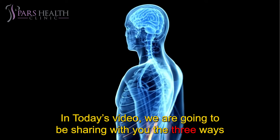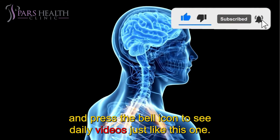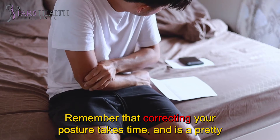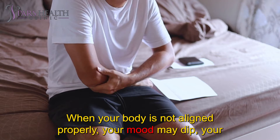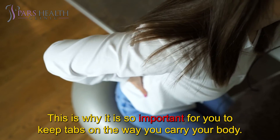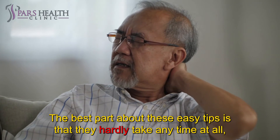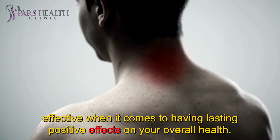In today's video, we are going to share with you the three ways to check if you have a good posture, so stay around to the end. If you like topics like this, make sure to subscribe to our channel and press the bell icon. Remember that correcting your posture takes time and is a pretty big commitment that can come from multiple different adjustments. You'll need to check yourself throughout the day. When your body is not aligned properly, your mood may dip, your stress may increase, and you may even start to experience chronic backaches, pains, and stiffness. We have lots of videos on our channel about exercises and stretches to fix poor posture. These easy tips hardly take any time at all and can be performed virtually anywhere, yet they are extremely effective when it comes to lasting positive effects on your overall health.